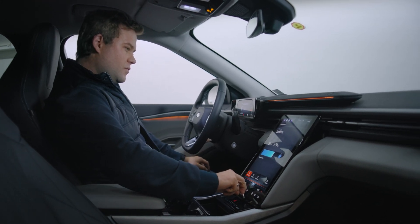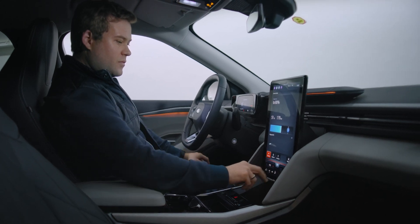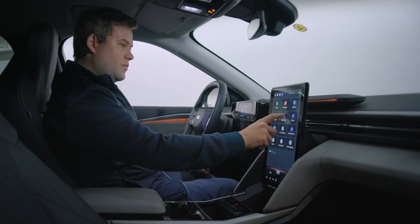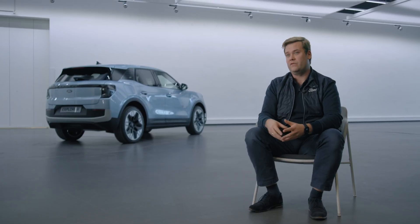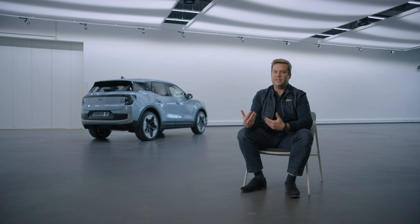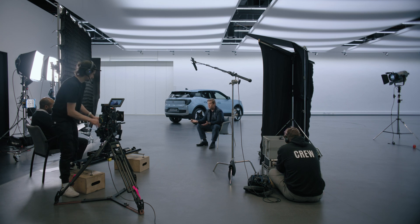What is the infotainment system? That's a very broad question. It is a very big portrait screen. The operating system we run on it, we call it SyncMove — because of the movable screen that we have. It basically resembles a smartphone, so whether you have an Android phone or an Apple phone, you have a top bar that gives you quick access to things you need.